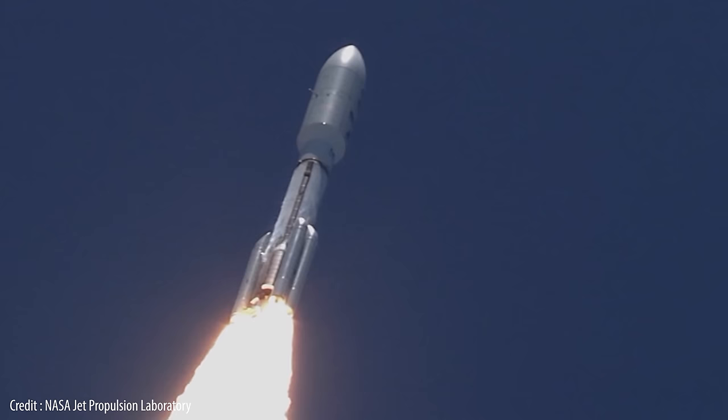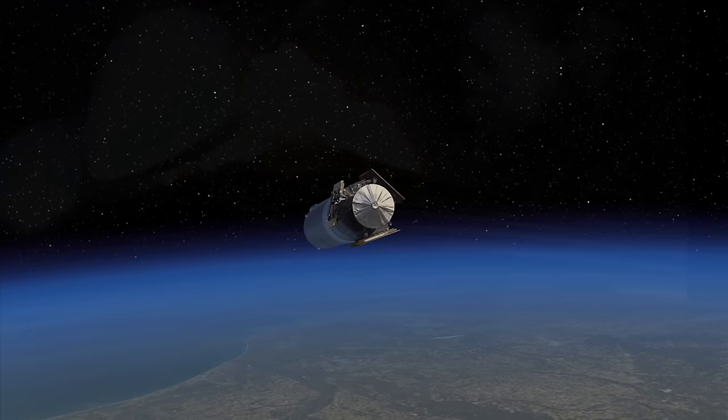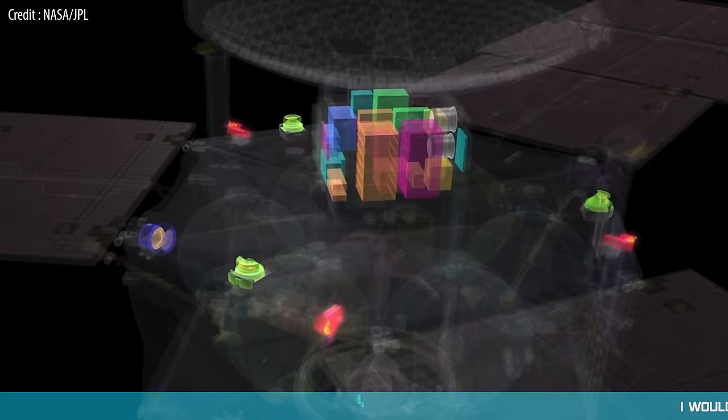In August 2011, NASA's Juno spacecraft began its long journey towards the solar system's largest planet, Jupiter. The aim of the mission was to improve our understanding of the solar system by revealing the origin and evolution of the gas giant.